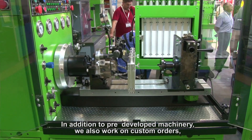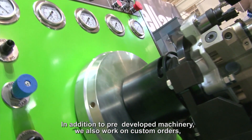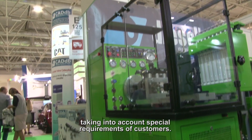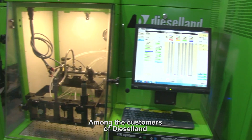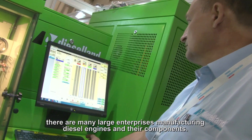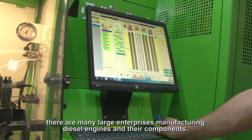In addition to pre-developed machinery, we also work on custom orders, taking into account special requirements of customers. Among customers of Diesel Land, there are many large enterprises manufacturing diesel engines and their components.